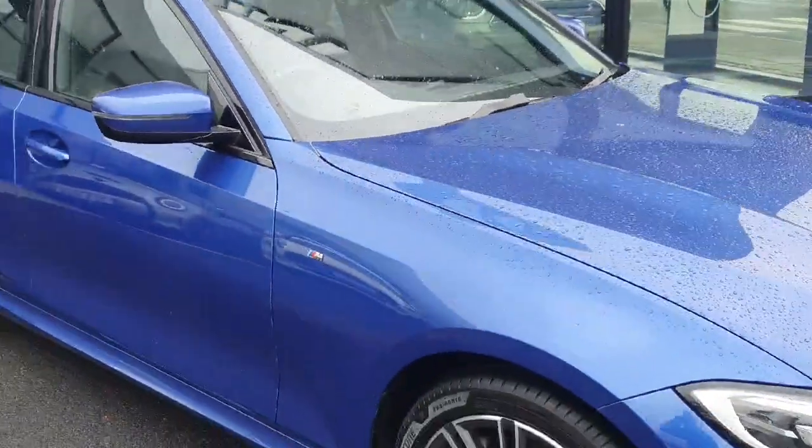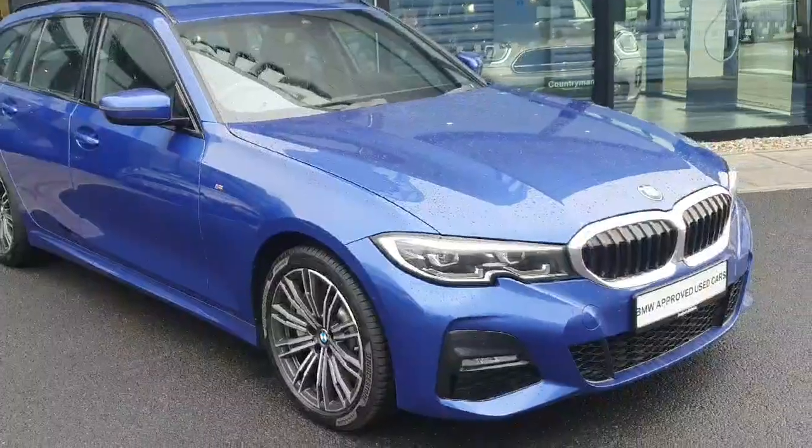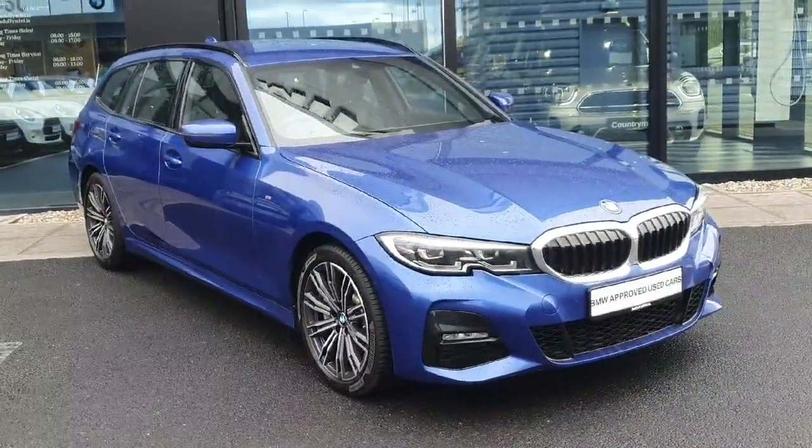If you have any further questions about this car or would like to take it on a test drive, don't hesitate to call us at Joe Duffy's BMW in Charlestown.